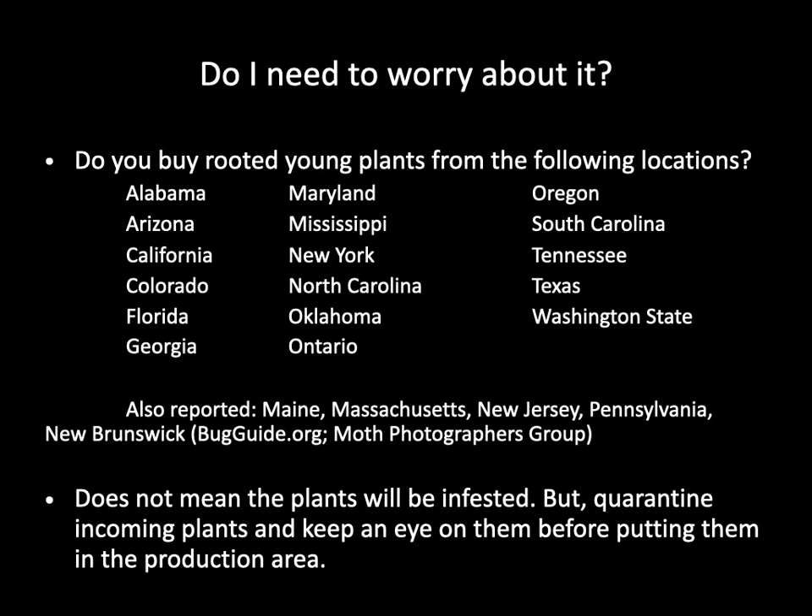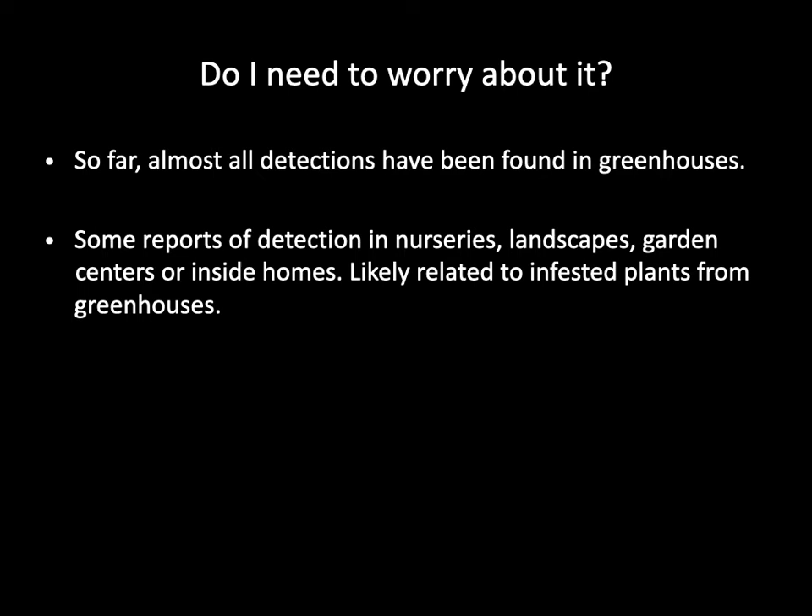Do you buy young plants from propagators located in infested areas on the West Coast, along the Gulf Coast, and Eastern U.S.? If so, you need to keep an eye out for infestation on incoming plant materials. It does not mean that incoming plant material would definitely be infested, because most propagators are doing a pretty good job of not passing on their pest problems. But you should do your due diligence and quarantine these plants before transplanting or moving them into your production area. Today, almost all detections, especially those from the northern states, have been reported from greenhouses. There are some reports of adults in nurseries, landscape, garden centers, and inside homes. We do not know with certainty if the European pepper moth has established an outdoor population even in the southern U.S.